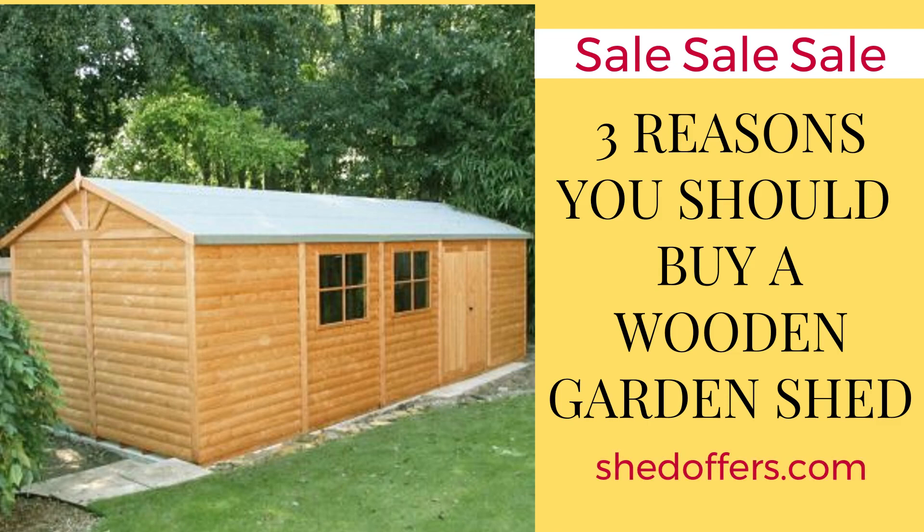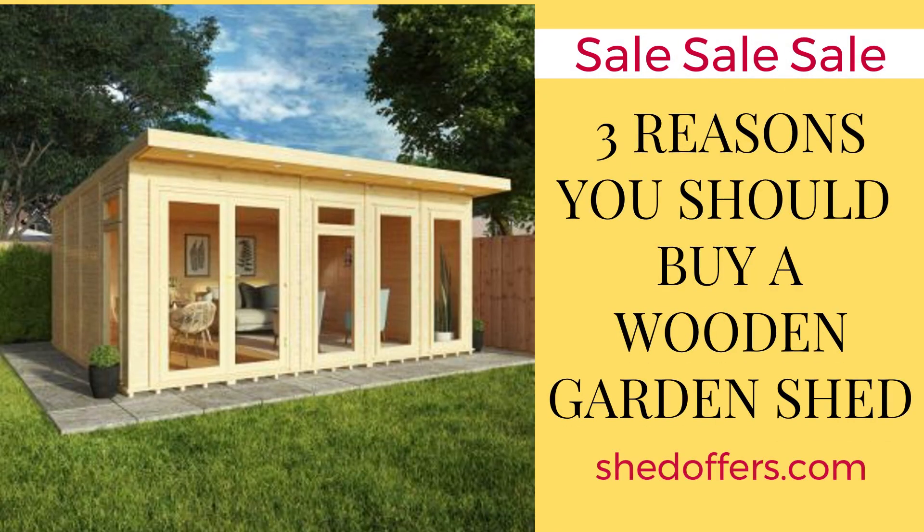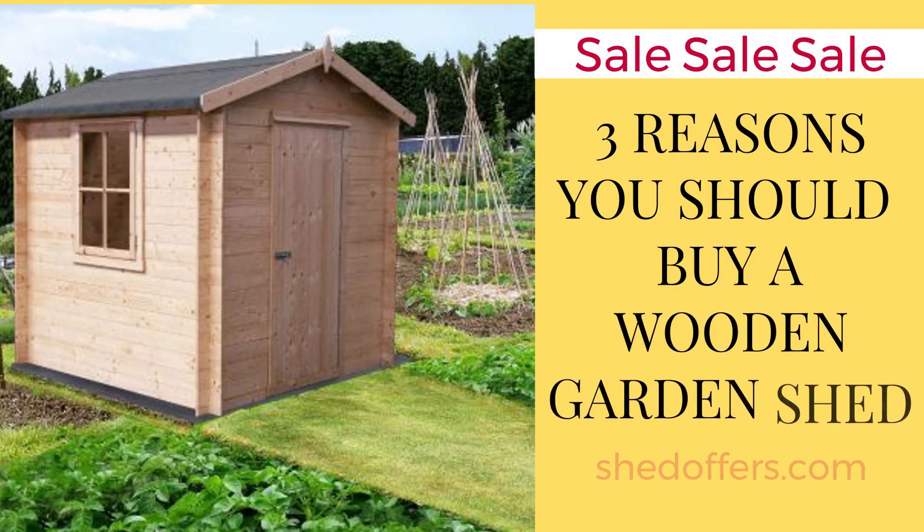Secondly, they come with plenty of storage options to suit your needs, whether you want to store furniture or gardening tools or both. You can even choose additional shelves and hooks inside the shed so you can have everything neatly organized for easy access.